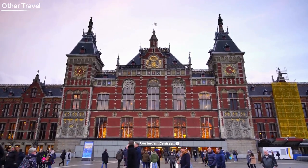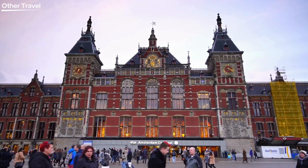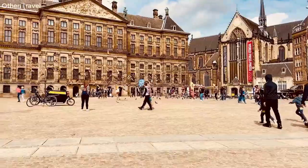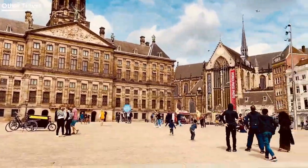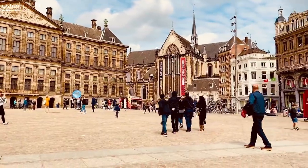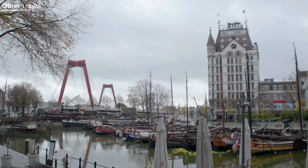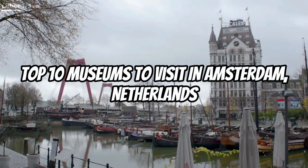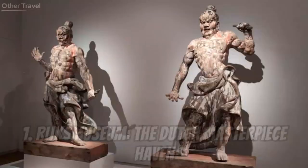Hello wonderful viewers, welcome back to The Other Travel. Today we're diving into the rich cultural scene of Amsterdam, Netherlands. If you're an art enthusiast, history buff, or just love exploring unique museums, you're in for a treat. In this video we'll be counting down the top 10 museums that you absolutely must visit in Amsterdam. Let's get started.